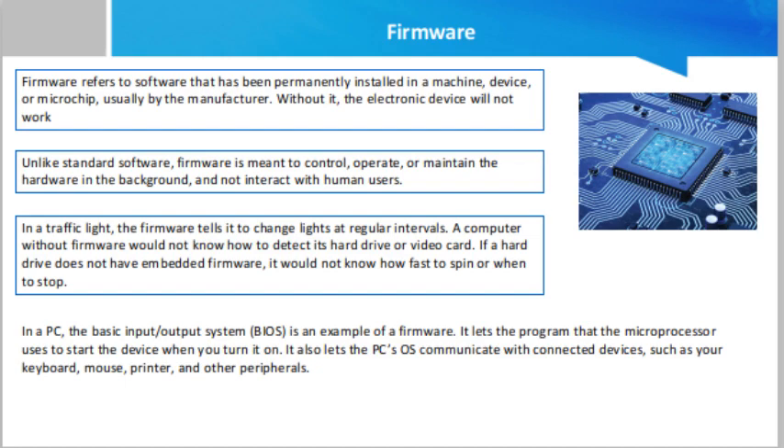Firmware is also called embedded software or embedded system. Many devices found in most people's homes use firmware, including personal computers. A PC's firmware components are just as important as its operating system, but unlike an operating system, firmware cannot update itself automatically to fix issues detected after the unit gets shipped.